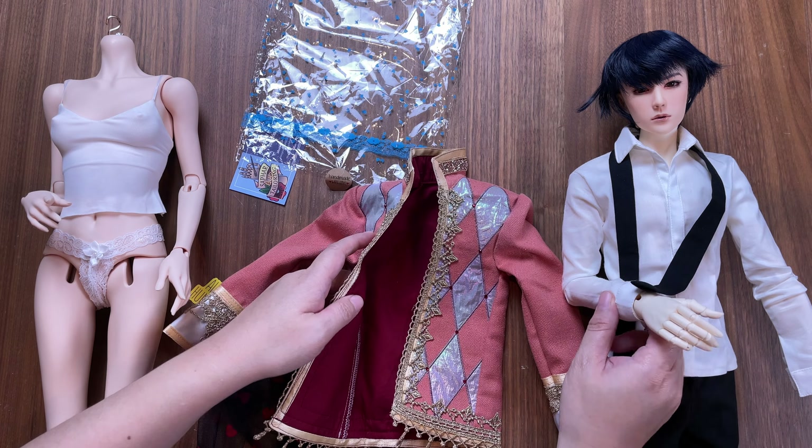Here I go to dress him while holding him above the table, basically occupying one of my hands and making it much harder on myself than I need to.